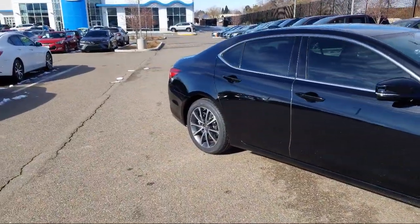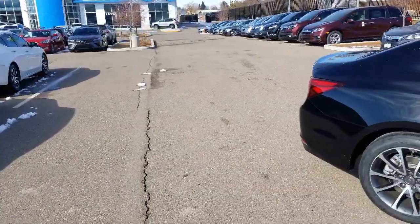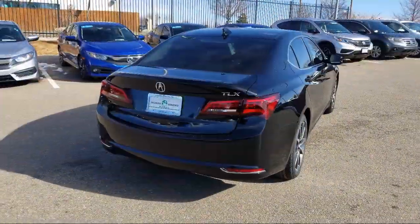It also features heated front seats, rain sensitive windshield wipers, air conditioning, a 10-speaker audio system, and has less than 25,000 miles on the odometer.